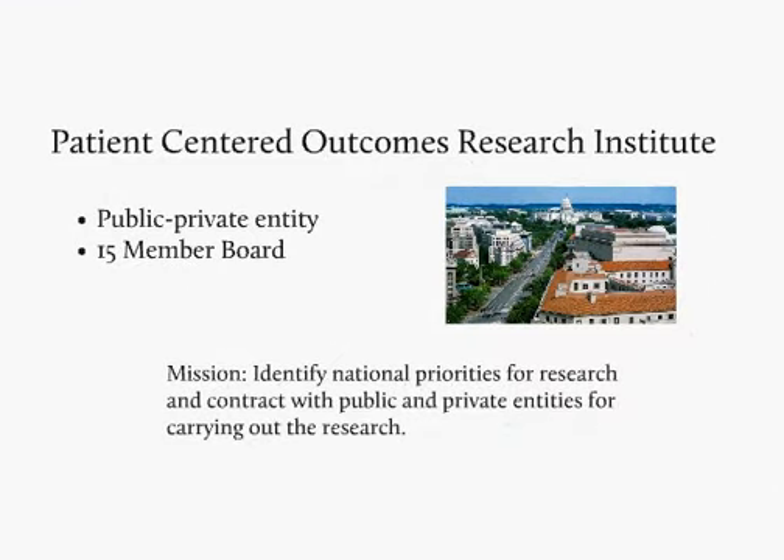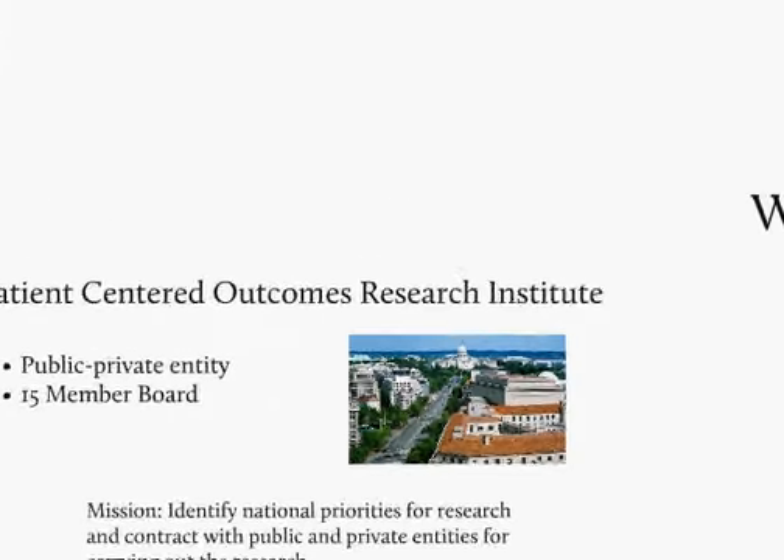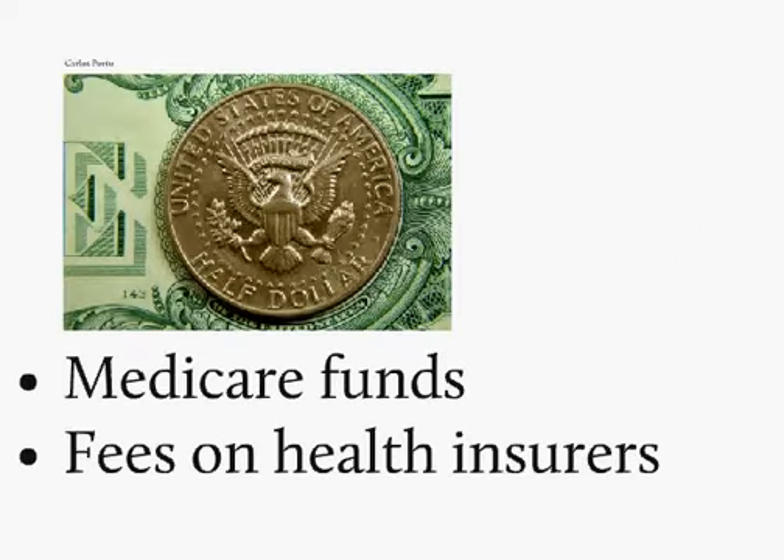Section 6301 of the Act creates the Patient-Centered Outcomes Research Institute, a public-private entity governed by a 15-member board with a mission to identify national priorities for research and help fund this research. Over time, this institution will be responsible for billions of dollars of research, primarily funded by the Medicare trust funds and fees applied to private health insurance plans.